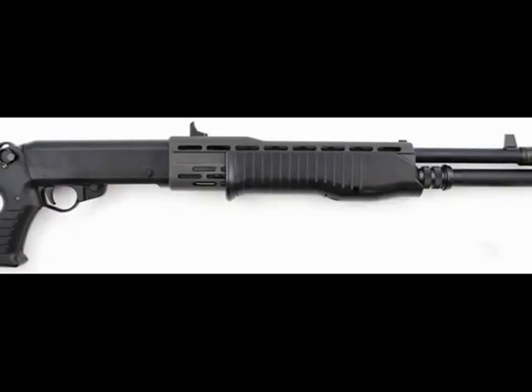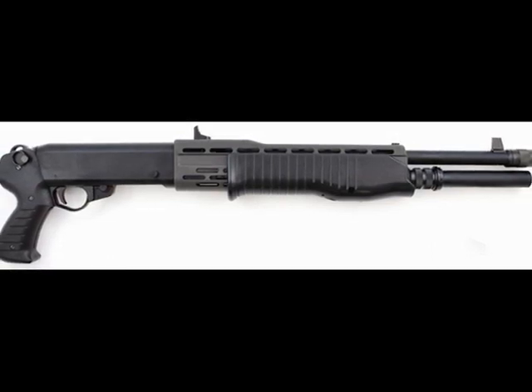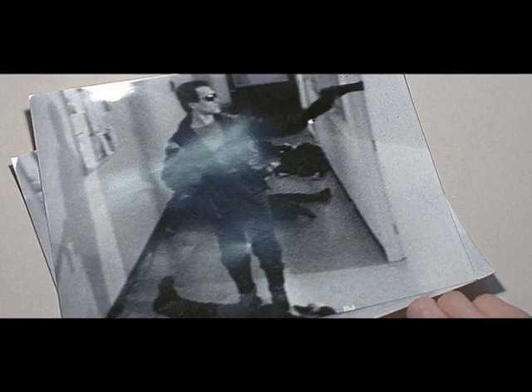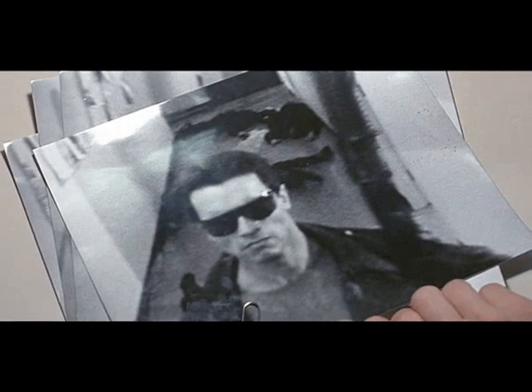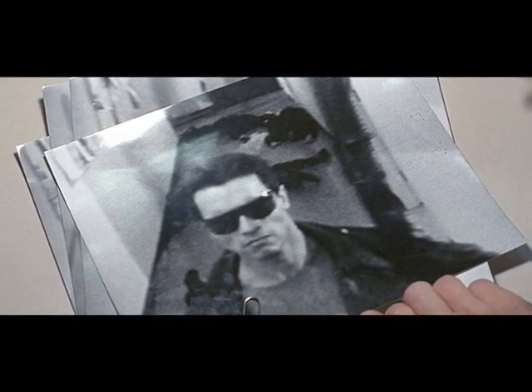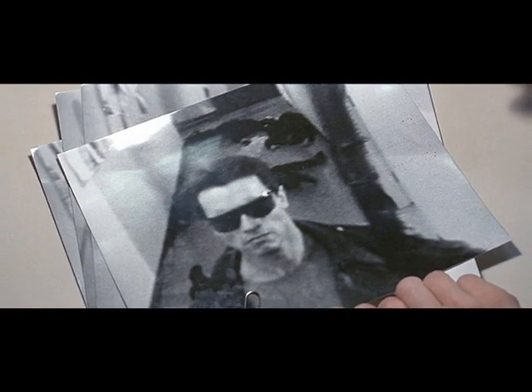The SPAS-12 has an internal tube magazine filled with 8-plus-1 rounds. It can fire 4 rounds per second on auto, but 1 round per trigger pull on pump. What makes this weapon so iconic in Terminator is the fact that it is the first weapon the Terminator acquires, the first weapon used to kill someone, and the weapon used to gun down a number of the 17 police officers at the West Highland Police Station in its pursuit of Sarah Connor. No other Terminator film has tried to use this weapon since the original movie.